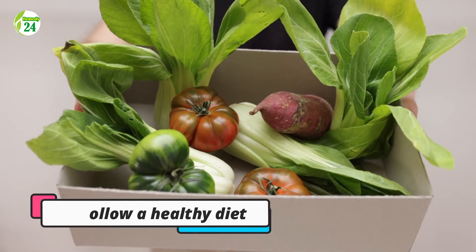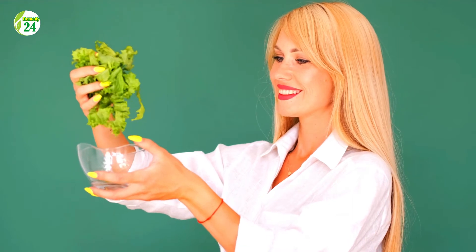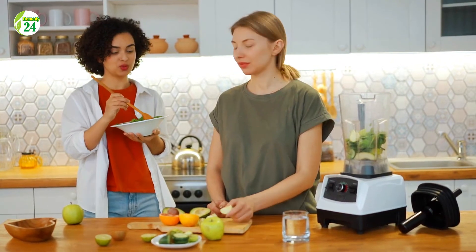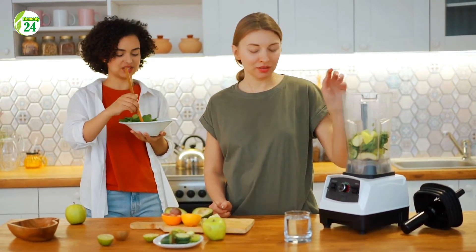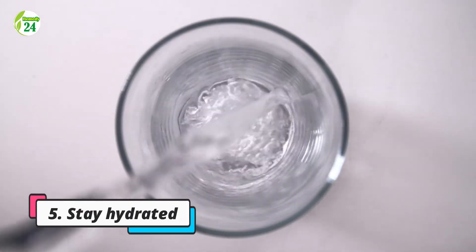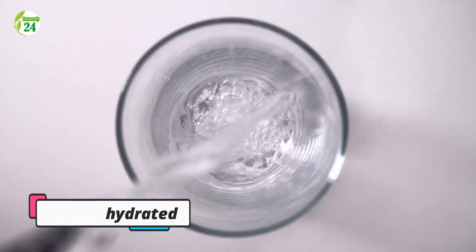Four: follow a healthy diet. Instead of simply stocking up on particular foods, try switching to a diet rich in healthy whole foods such as vegetables, healthy fats, and fiber-rich foods, which can improve circulatory health.